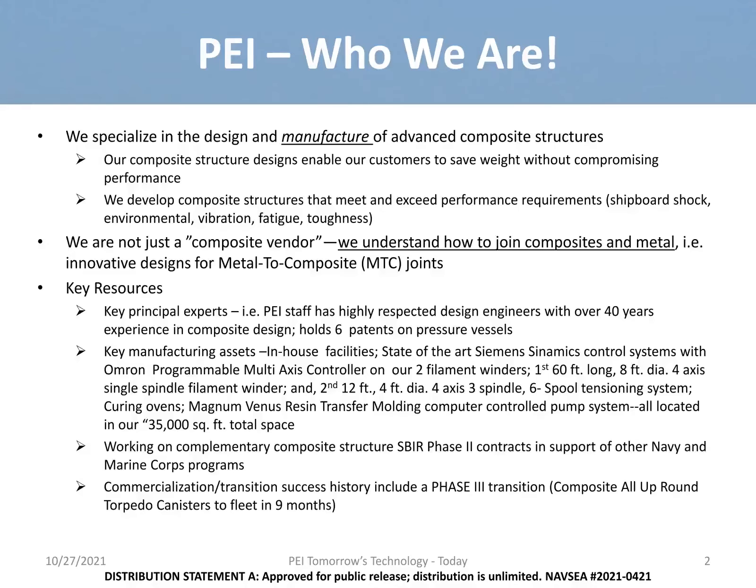Our company, Pacific Engineering Incorporated, also known as PEI, is in Roca, Nebraska, which is just outside of Lincoln, Nebraska. Our facility is housed in 72,000 square feet, where we focus on the design and manufacturing of advanced composite structures.